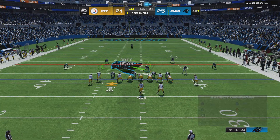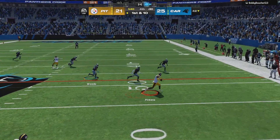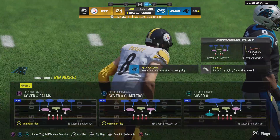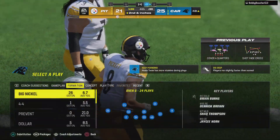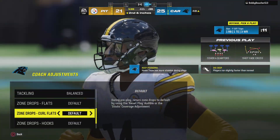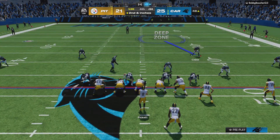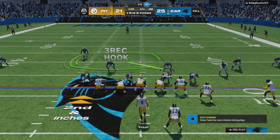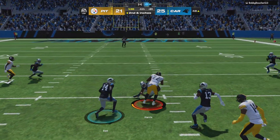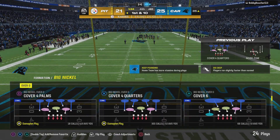Here's first and ten now — Pickett's throw into the hands of Pickens, and he'll take this to the other side of midfield before going out of bounds. It's seven and inches at the 48-yard line. Now second down and a few inches — a run with Harris out of the shotgun, and a strong run there as he'll take this all the way down to the 35.